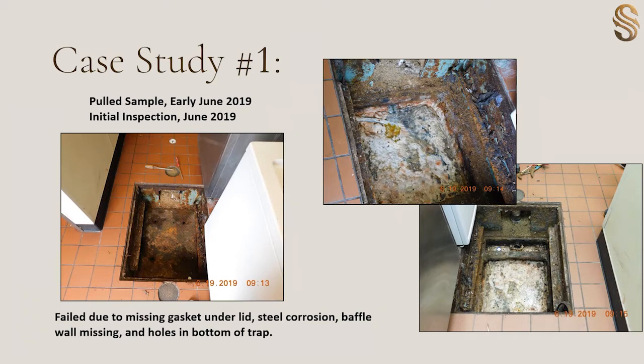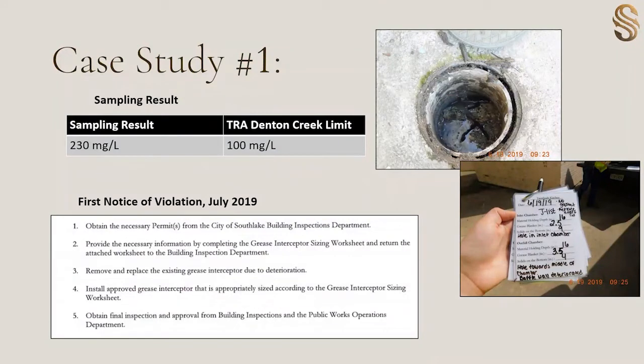This first case study covers a small indoor trap that had been used for a few food establishments before a cooking lesson business moved in. From our experience with steel interceptors, they seem to have a life expectancy of about seven years due to the thin walls. In early June, we pulled a sample and followed up later that month to perform an inspection. The trap had failed because of severe corrosion, missing baffle walls, holes in the bottom of the trap, and a missing gasket underneath the lid. Their sampling results came back exceeding their oil and grease limit of 100 mg per liter. Based on the inspection and these results, we sent them a first notice of violation in July. This violation included all the steps the tenant must take to install an entirely new grease interceptor since it was beyond repair.